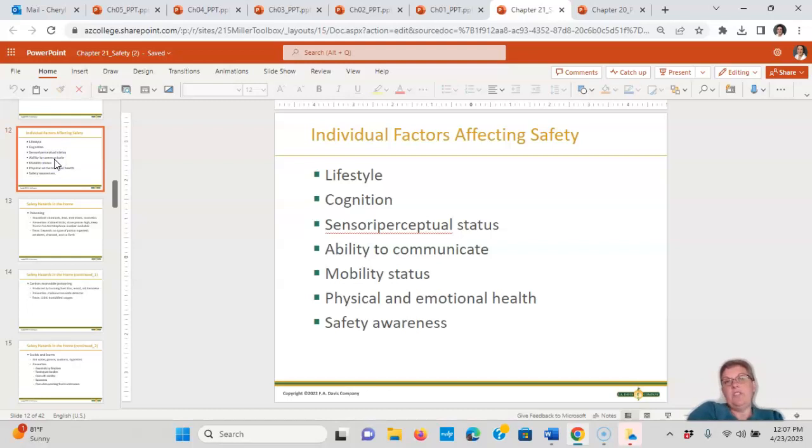Individual factors that affect safety include lifestyle, cognition, sensory or perceptual status, ability to communicate, mobility status, physical and emotional health, and safety awareness.